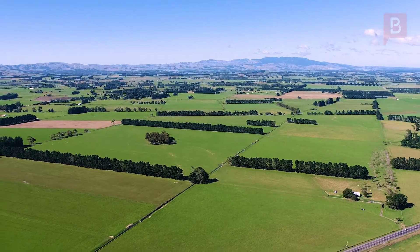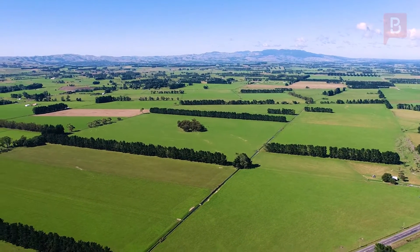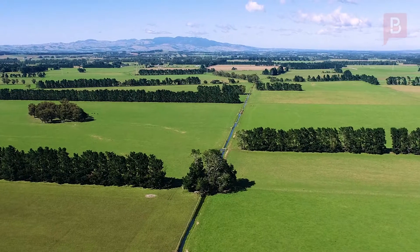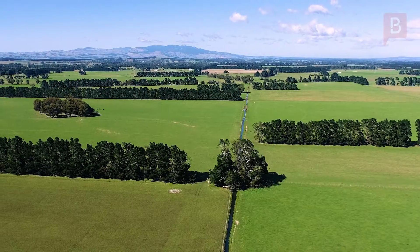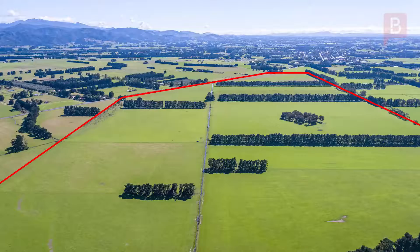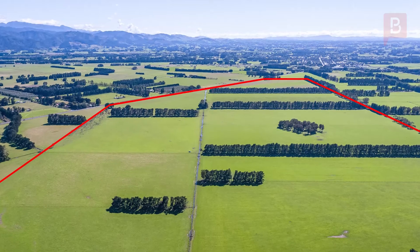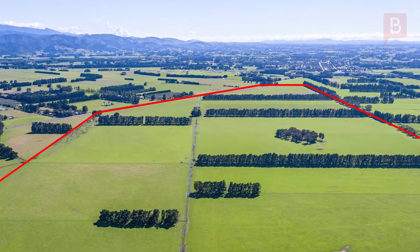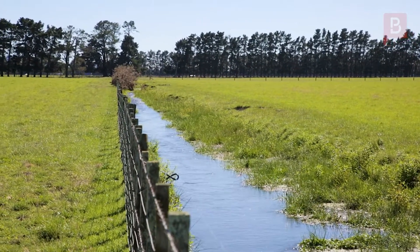Located on State Highway 2, just two kilometres south of the boutique and bustling village of Greytown, Kempton's 155 hectares offers to the discerning buyer options as either a smaller sheep and beef breeding and finishing unit, dairy support and or fattening farm. Currently utilised as a fattening unit in conjunction with two other properties, the contour is flat and stock water is provided by the central Maroa water race.